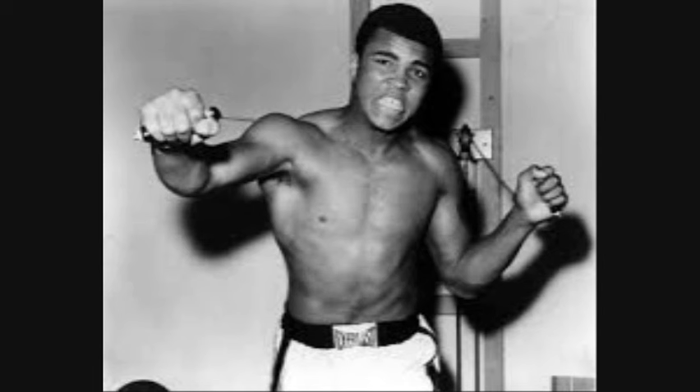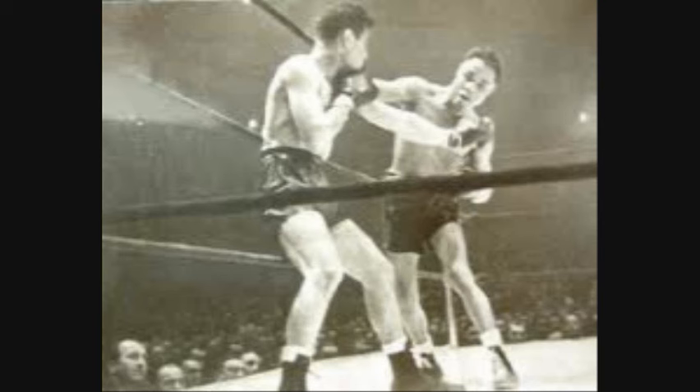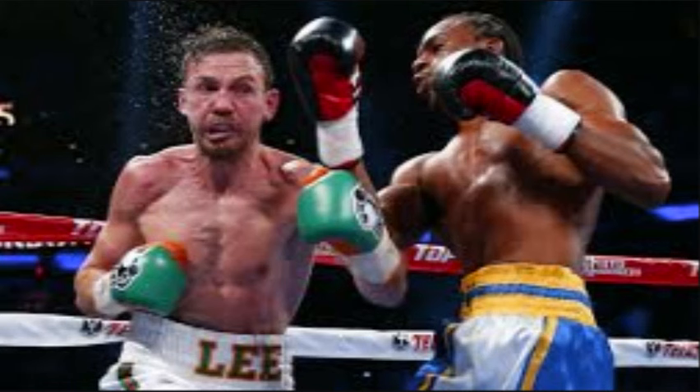The first style is the swarmer. Some definitions: an insect that swarms, one who swarms, one of a swarm. The swarmer is the in-fighter, the crowder. They apply constant pressure, and most have the ability to take a good punch since they're always open to attacks due to their proximity to their opponent and their high volume of punching. If you're going to be all up in the other fighter's grill throwing punches, you've got to expect to receive punches. Typically the swarmer has good stamina and conditioning.